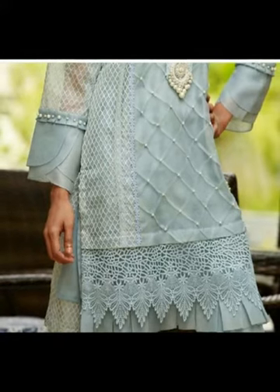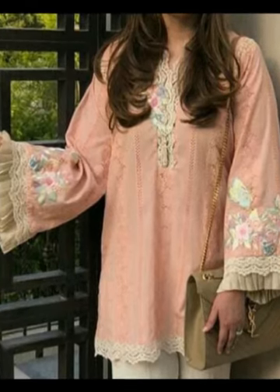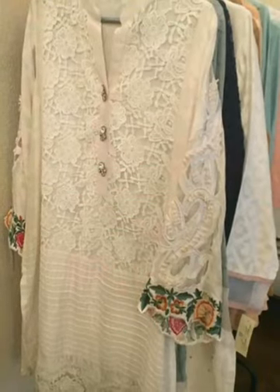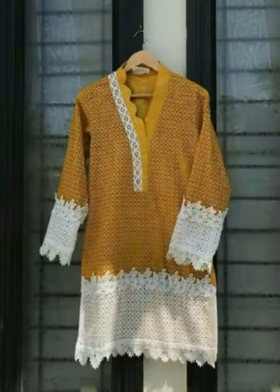They have a nice style. The front design is very nice and you have to select the design. The neck is also made into a nice design. You can see it on your screen. They often have very nice shirts.